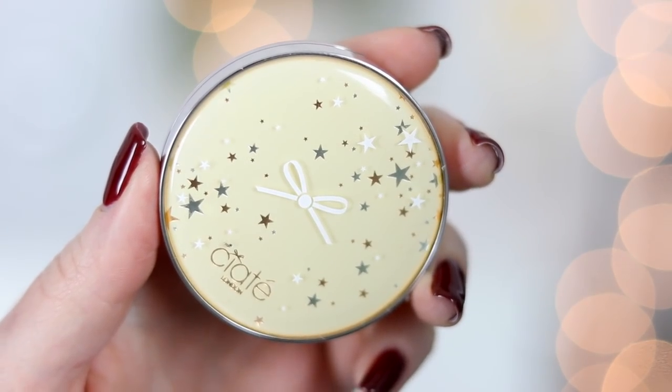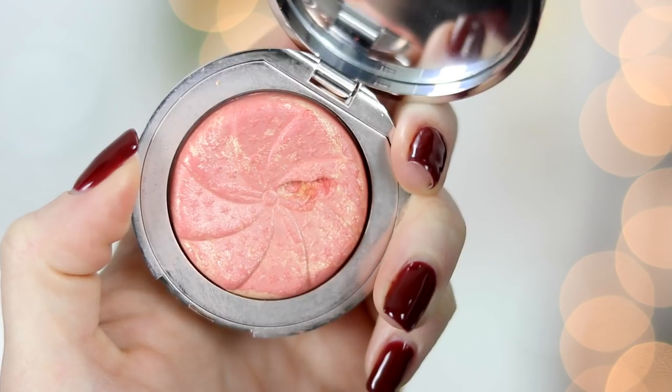There's one makeup product I've been talking about nonstop — it's the Ciate Summer Love Blush. I dug my nail into it, so there's a huge pothole in there. I've been wearing this every single day since I bought it and haven't wanted to reach for anything else. The formula is not super pigmented — it's more of a subtle blush but still gives you a flush of color. It blends super effortlessly with bronzer, highlight, and everything, and it has a slight glow to it.